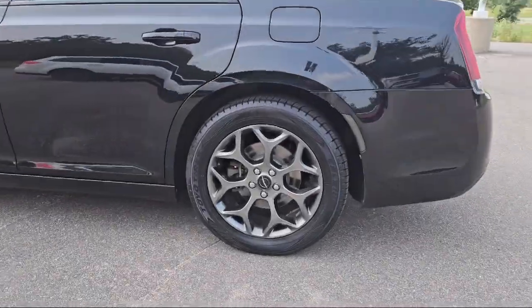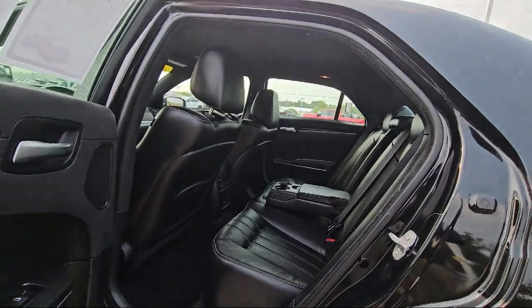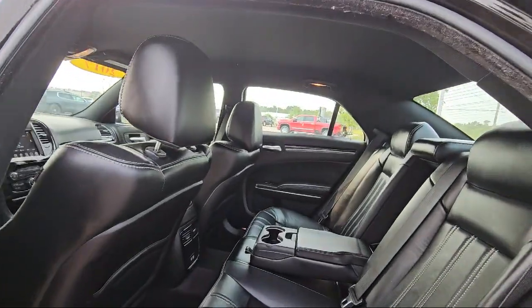Additional features include vehicle immobilizer, remote trunk release, leather seating, a 3.6 liter V6 engine, and much more.